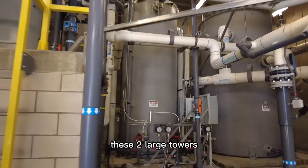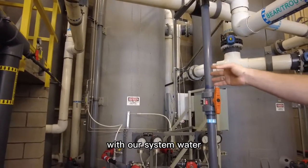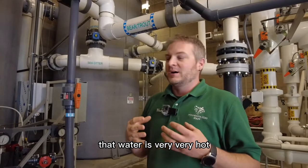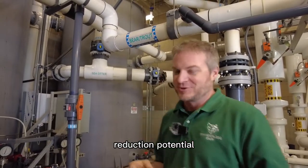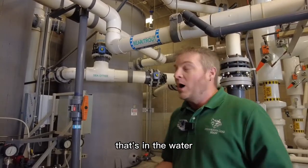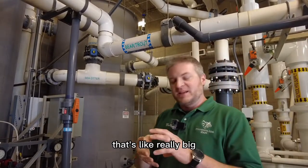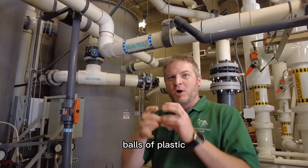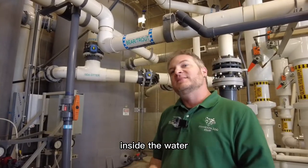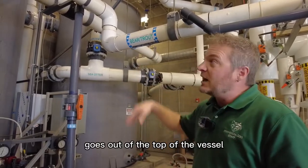These two large towers back here — the one on the left is where we contact our ozone with our system water. As soon as it's contacted with ozone, that water has a lot of oxidation reduction potential — not hot temperature-wise. To get rid of some of the excess ozone in the water, it travels through a trickle filter. This filter is full of a media that looks like really big snowflake-shaped balls of plastic, and as the water flows through, any dissolved gases get broken out and vented through the top.